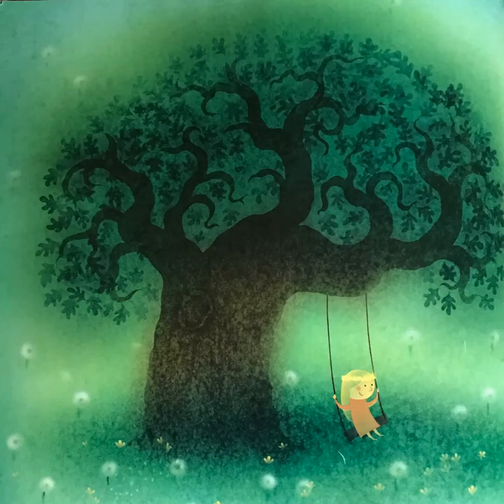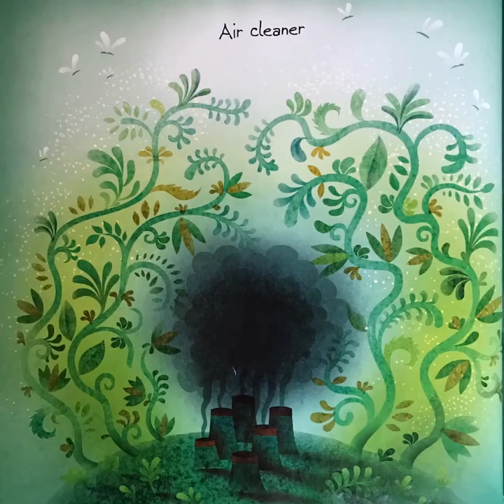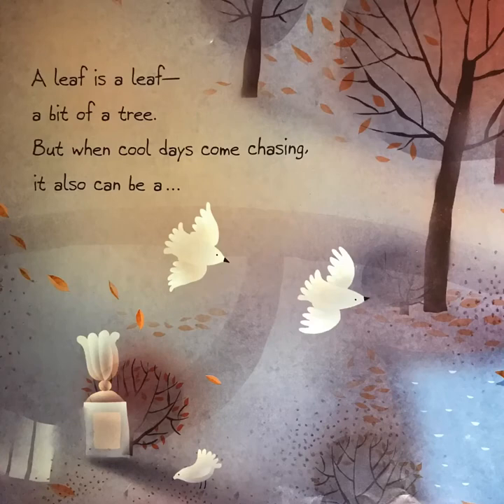Bat shelter, shade spiller, mouth filler, air cleaner, earth greener. A leaf is a leaf, a bit of a tree, but when cool days come chasing,